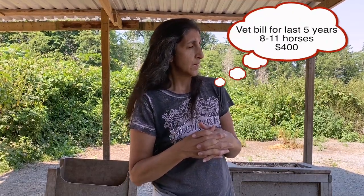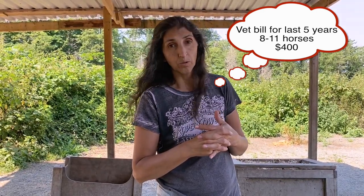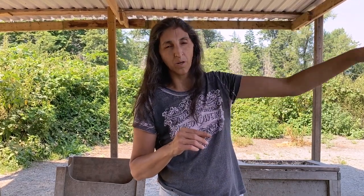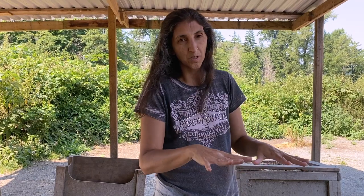Aside from castration, in the last five years, I think my vet bill has been $400 total for eight to eleven horses. If you're a horse owner, you're like, that's unheard of. Yeah, because I don't pay on the back end. I don't pay for the problems my environment has given them. I pay on the front end to give them the environment they need to be healthy, to have a dropped nervous system, a body that's not in scarcity, not in anxiety, not in worry — but that's in freedom and empowerment and peace. And then the horse can keep itself healthy.